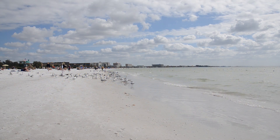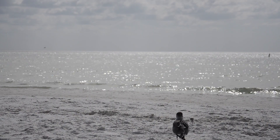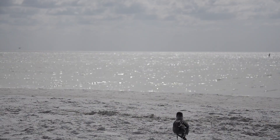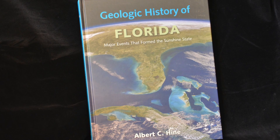The state of Florida has many unique characteristics. What is it exactly that makes Florida so special? According to USF College of Marine Science professor Albert Hine, the answer is time.